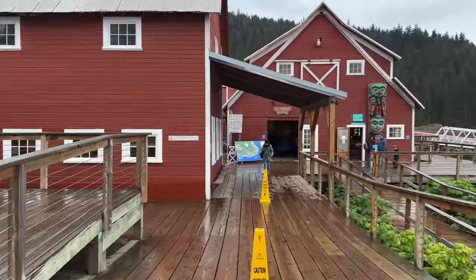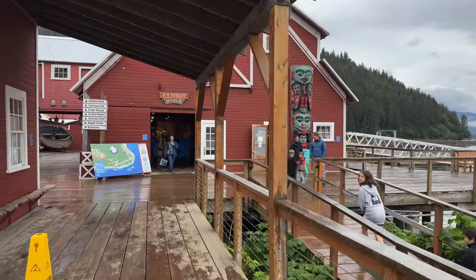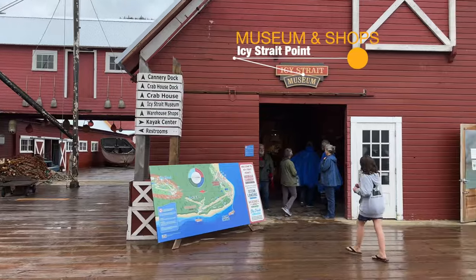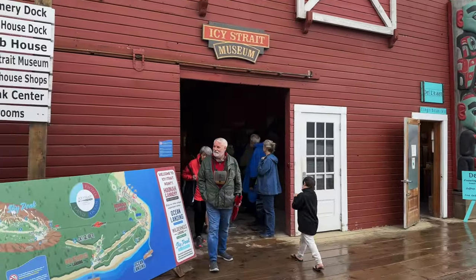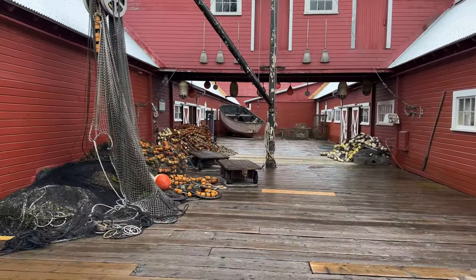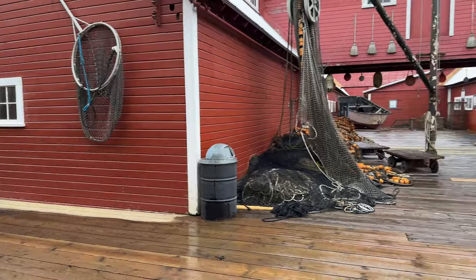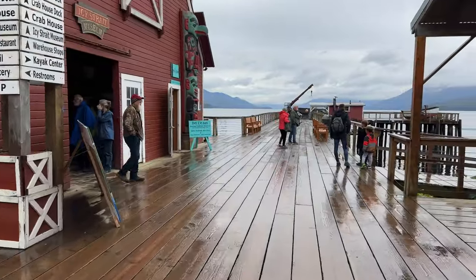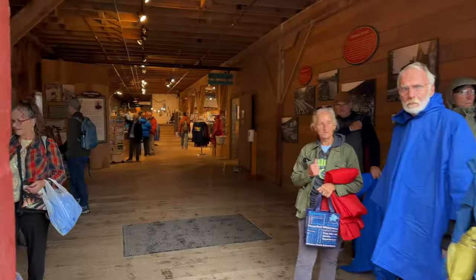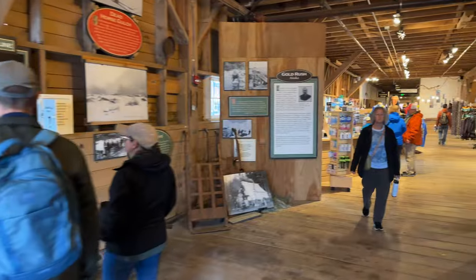Up ahead are the shops and the museum — all connected in one big building. It's interesting; they have little panels with question marks that you open, and inside are fun facts and trivia about Alaska, salmon, and more. There are also maps everywhere so you'll never get lost. Remember, this used to be a salmon cannery, so that's what the museum focuses on.